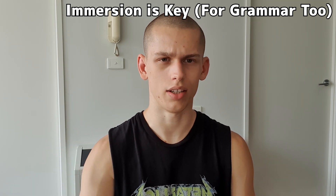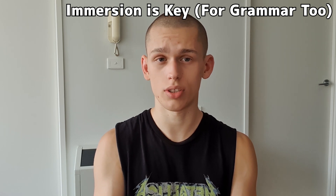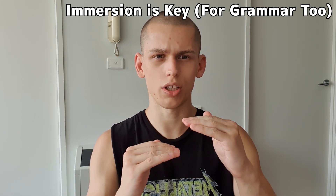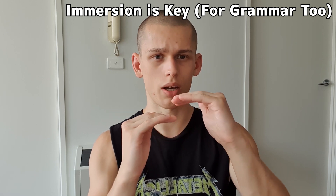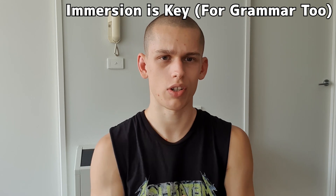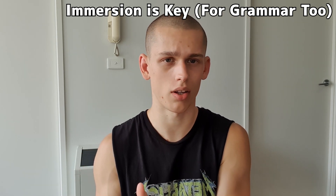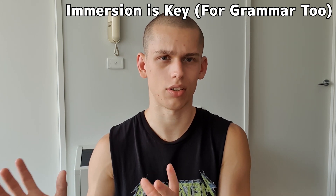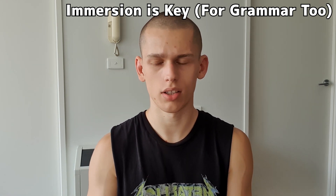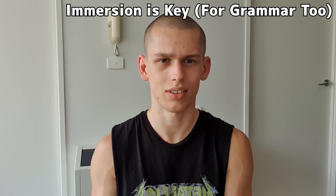When you come back one day, you'll understand it. Every time you understand a new sentence, you're building on your knowledge of Japanese a little bit more. So eventually, when you've understood many more Japanese sentences, you'll come back to that one where you knew all the words but didn't understand because of the grammar, and you'll probably find that you understand it now and it makes way more sense — even though you haven't specifically studied any grammar.